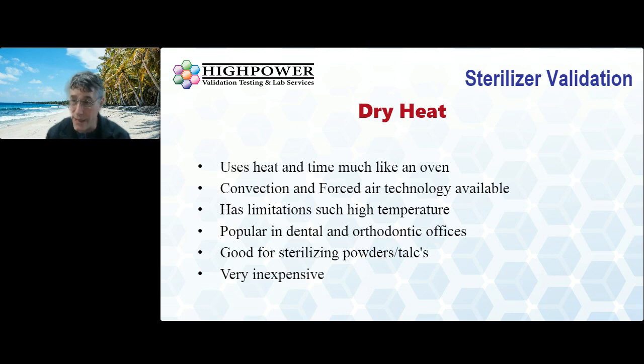Some of these dry heat sterilizers can look like toaster ovens that you would see in a dorm room, but they are FDA cleared and they do the job — they're that simple. There's no water required; you just need that energy source. They're also good for sterilizing powders and talcs, which some healthcare facilities may have a need for during certain procedures, and dry heat is the only way to really do that.